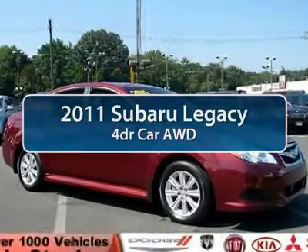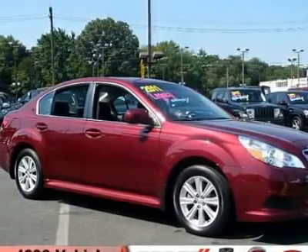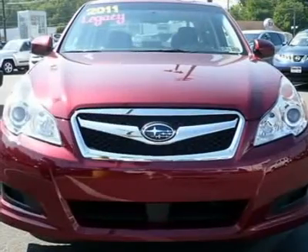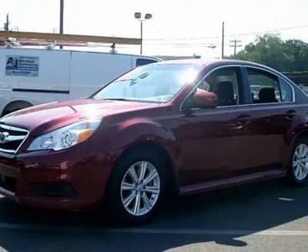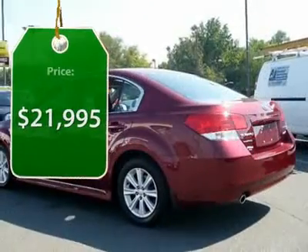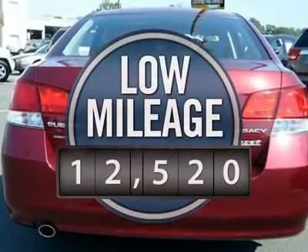The 2011 Subaru Legacy. The Subaru Legacy offers a roomy interior and the dynamic drive you feel every second you're in the driver's seat. It's a refreshing alternative to the alternatives and is priced below $25,000. This vehicle has less than 15,000 miles.